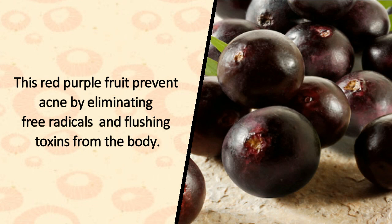3. Acai. This red-purple fruit prevents acne by eliminating free radicals and flushing toxins from the body.